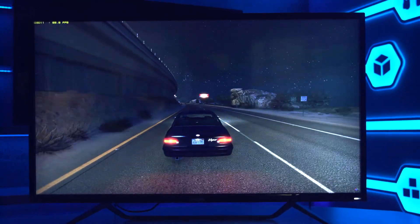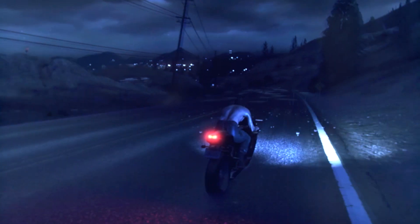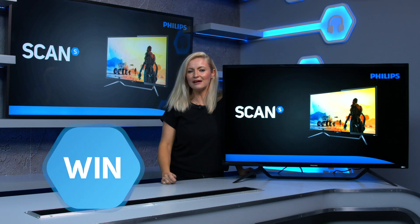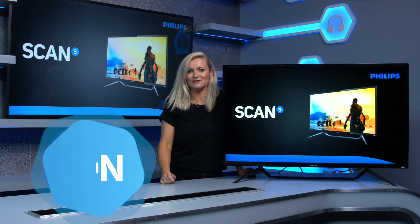It's got plenty of connectivity and a very respectable 11 millisecond response time for gaming. There's also support for Adaptive Sync to reduce tearing and stutter. If you want to be in with a chance of owning this beauty, all you have to do is click on the link for your free entry. Good luck!